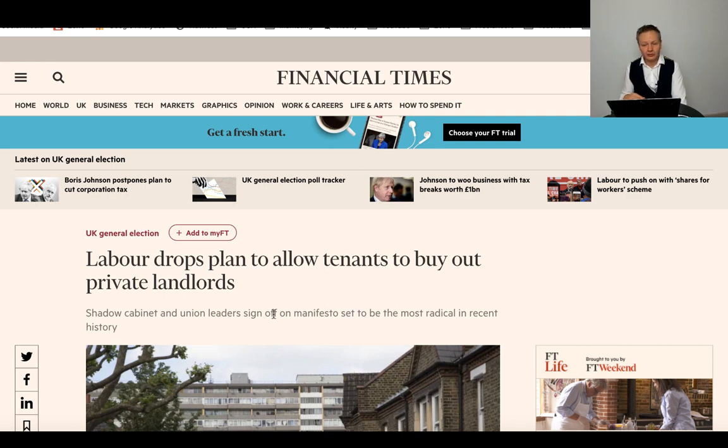It's good to see that he has backtracked on that particular legislation because it would have been a total nightmare for local authorities and would have generated lots of lawsuits from buy-to-let investors. So good news from that perspective.